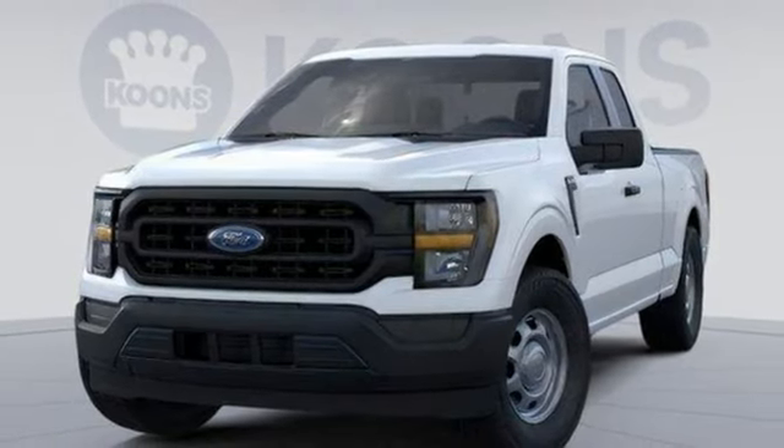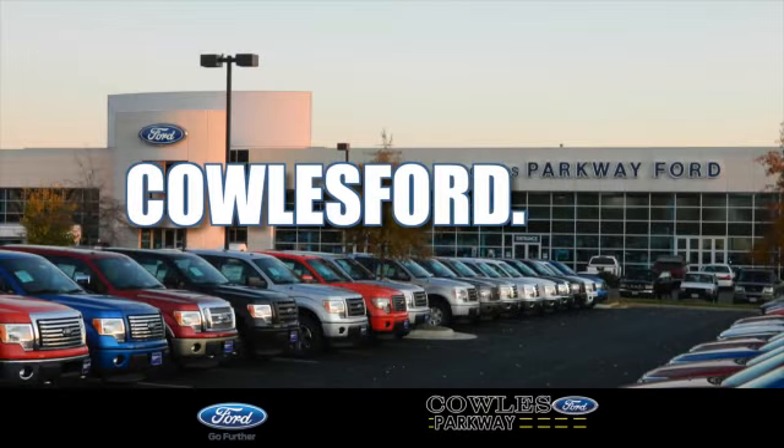Built on tradition, built to last — Ford. Experience it for yourself today. Visit us online at KohlsFord.com. Remember, if you buy a Ford anywhere else, you'll simply pay too much.